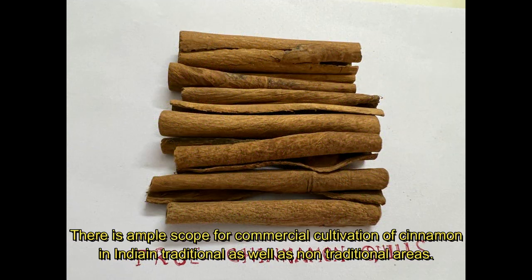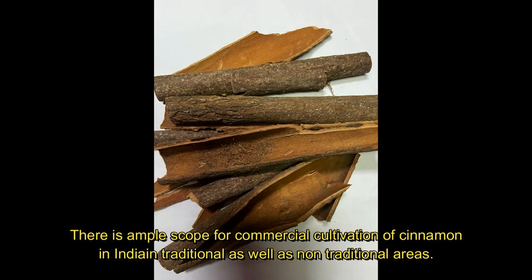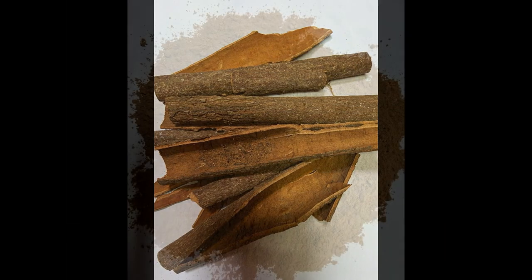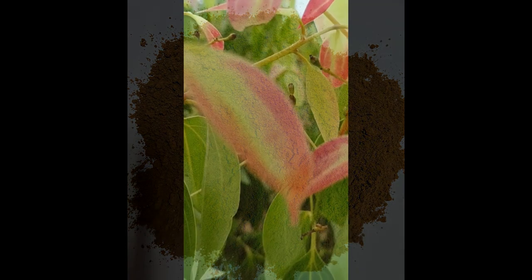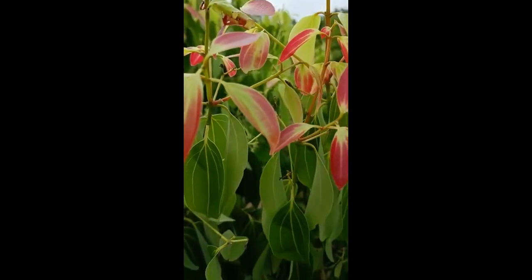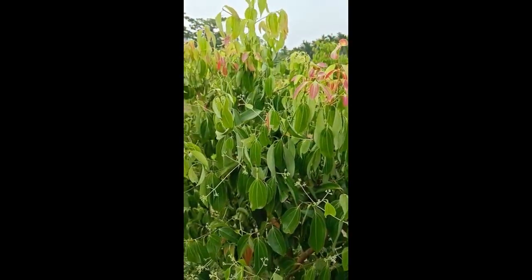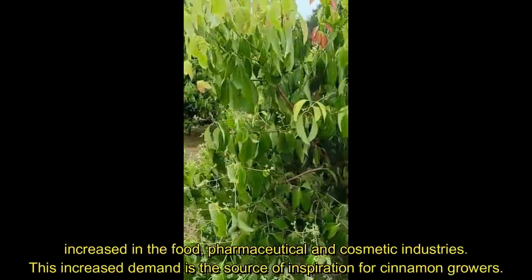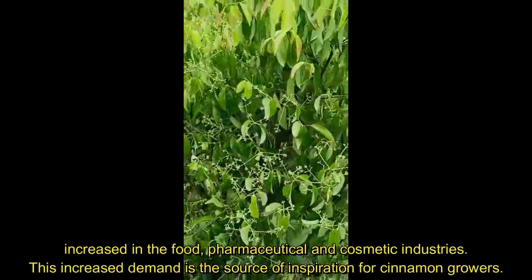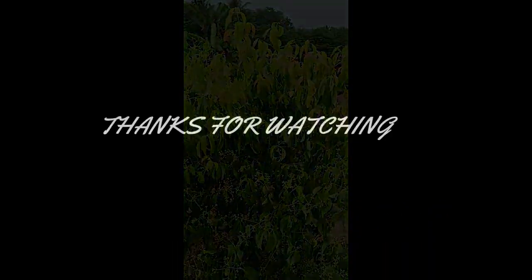There is ample scope for commercial cultivation of cinnamon in India in both traditional and non-traditional areas. In recent years, the usage of cinnamon and its products has increased in the food, pharmaceutical and cosmetic industries. This increased demand is a source of inspiration for cinnamon growers. That's all for today. My next video will be on methods for propagation and cultivation of true cinnamon. Thanks a lot for viewing.